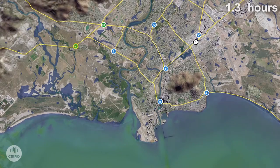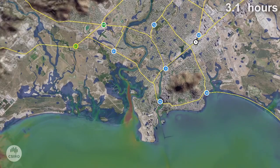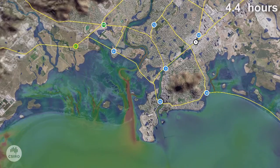You can see that large amounts of water are pushed fast towards the land. Water shaded in red is the fastest moving and water shaded in blue is moving the slowest.